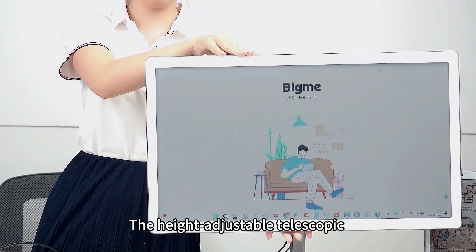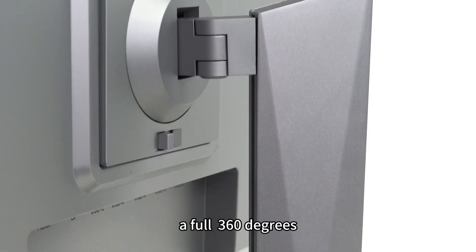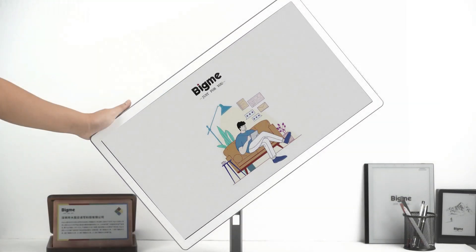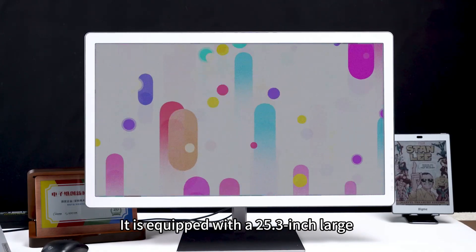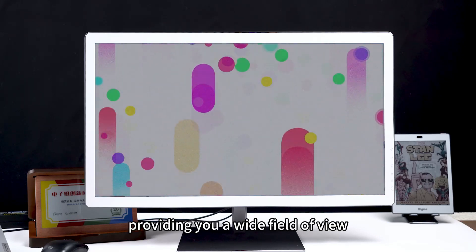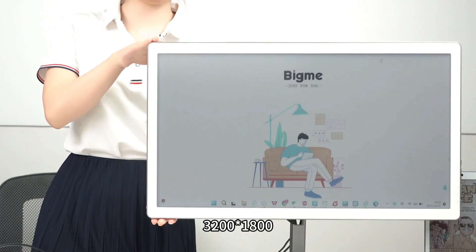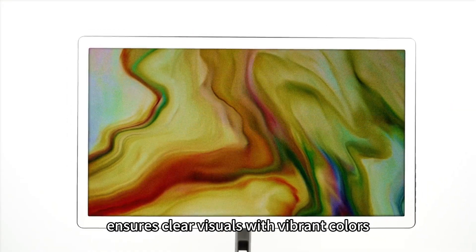The height-adjustable telescopic stand enables the screen to rotate 360 degrees and turn 180 degrees to the left and right. It's equipped with a 25.3-inch large color e-ink display, providing a wide field of view, and the high-definition resolution of 3200x1800 ensures clear visuals with vibrant colors.